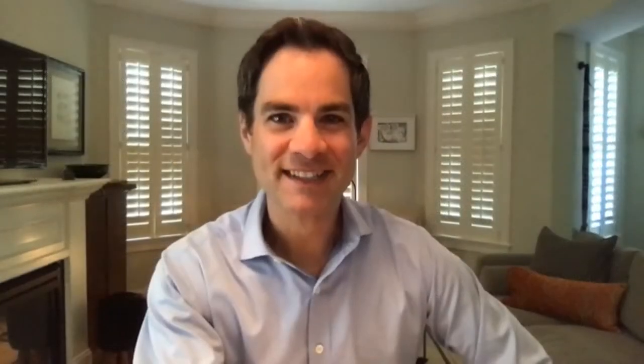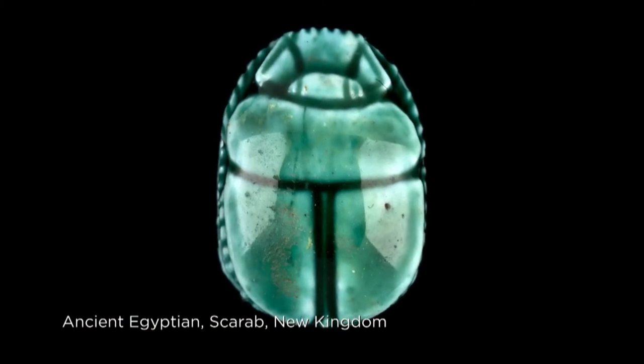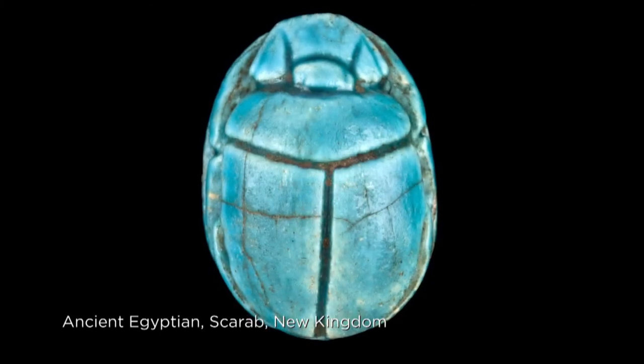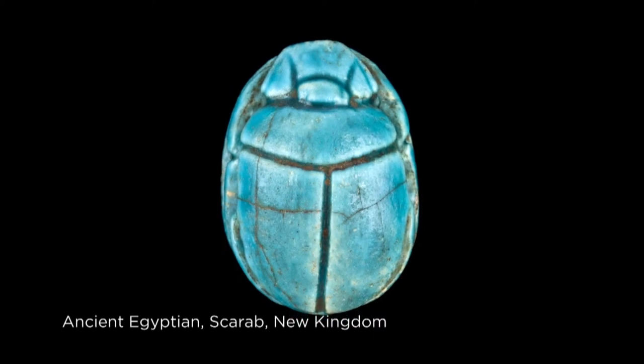Well, how's that working out for you so far? Right now it's just staff — I'm unaware of any visitors working on these projects. And since this was my grand idea, I felt that I had to have a go at it. My first project was to try to realize some of our ancient Egyptian jewelry pieces in cookie form.